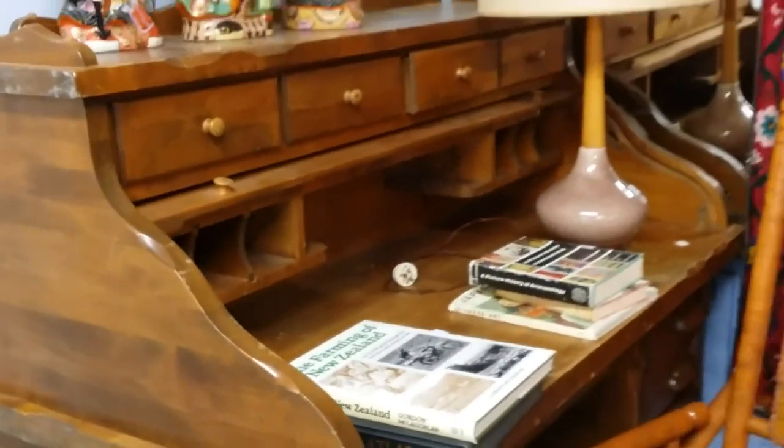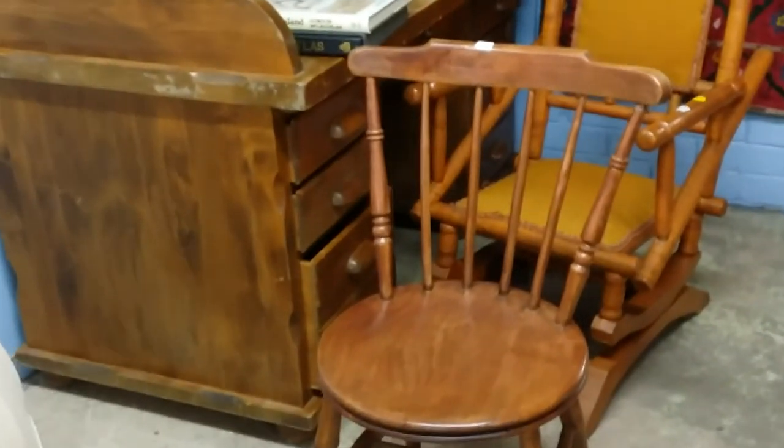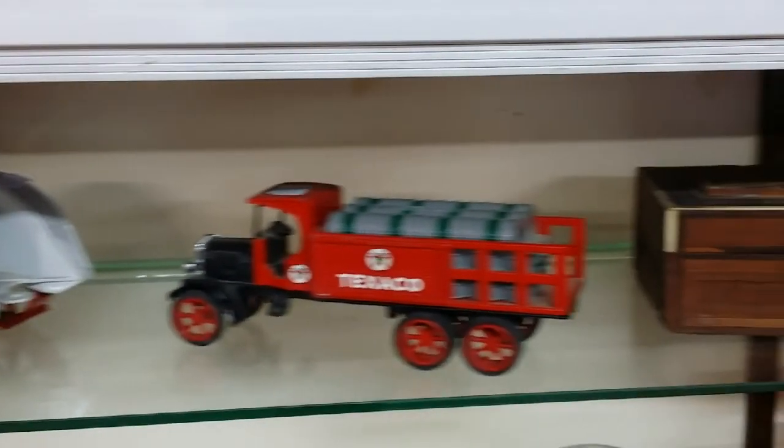Some farming books, which is good. A little desk as well. A nice little lamp and a rocking chair and a nice little spindle back chair as well. Some arty sort of vases. We've got a lot of pottery in this week, so if you're a pottery lover come down and have a look at us.